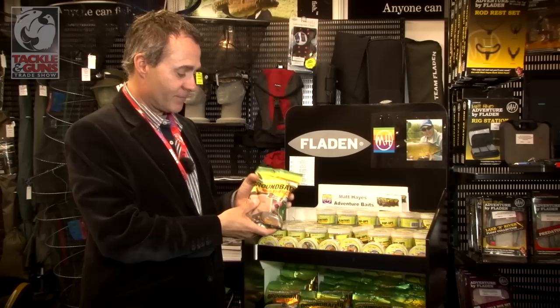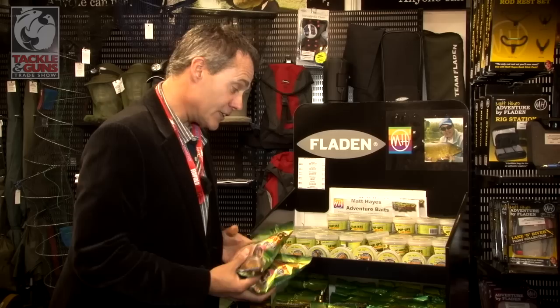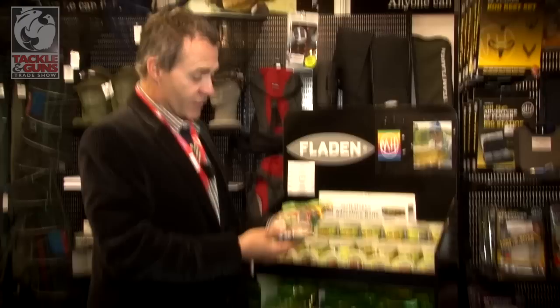So the first thing that we did, we said okay, we'll offer a slightly smaller quantity — as in this bag of ground bait and this packet of boilies — which enables us to keep the price down but offer the bait quality that we wanted.